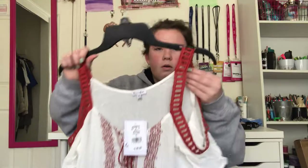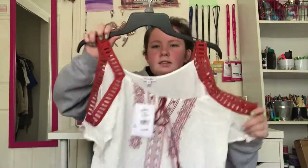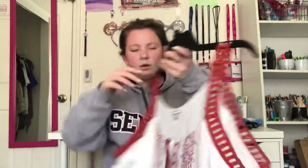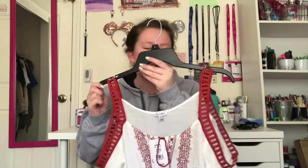I actually got the same one in white with — I can tell it's like an orangey red. It's the same thing except white and orange-red. In person it's orange but on camera it looks red, so just trust me.